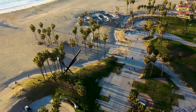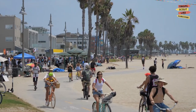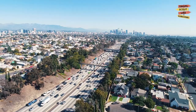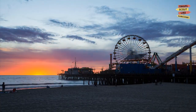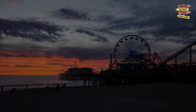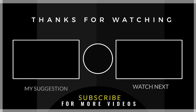Well, there you have it folks — our top picks for the best things to do in Chula Vista. With its beautiful weather, stunning scenery, and endless activities, Chula Vista is the perfect destination for your next California vacation. So what are you waiting for? Book a trip today and start enjoying all that this vibrant city has to offer.